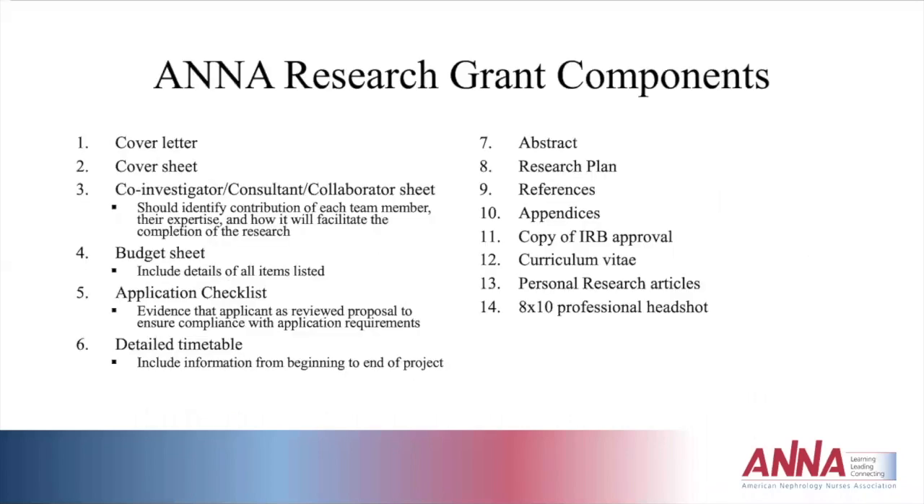The actual components of an ANNA grant include a cover letter, a cover sheet identifying the people on the study — co-investigator, consultant, collaborator — with each team member's contribution and expertise listed. The budget sheet should include all details for every item: why it's needed, its purpose, the amount, and quantity. For example, if doing an iPad study, how many iPads are needed and what does each one cost? The application checklist lists everything needed for the grant submission, and it's meant to confirm you've actually reviewed the entire packet.